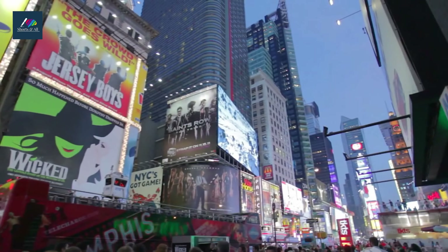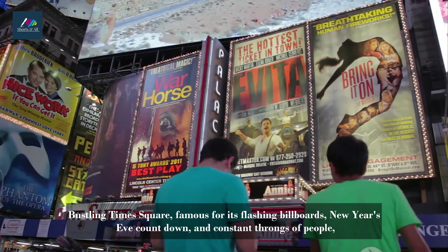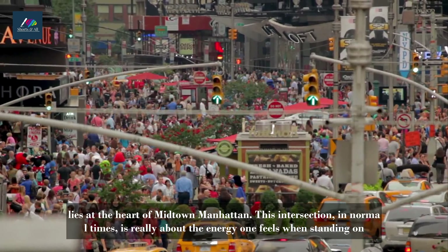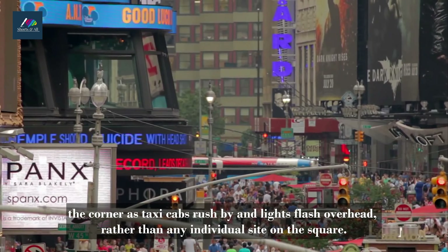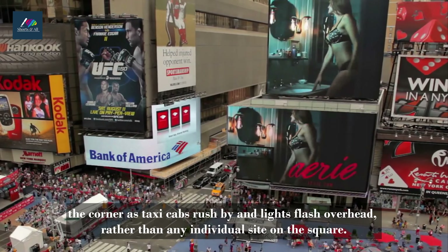Times Square. Bustling Times Square, famous for its flashing billboards, New Year's Eve countdown, and constant throngs of people, lies at the heart of Midtown Manhattan. This intersection, in normal times, is really about the energy one feels when standing on the corner as taxi cabs rush by and lights flash overhead, rather than any individual site on the square.